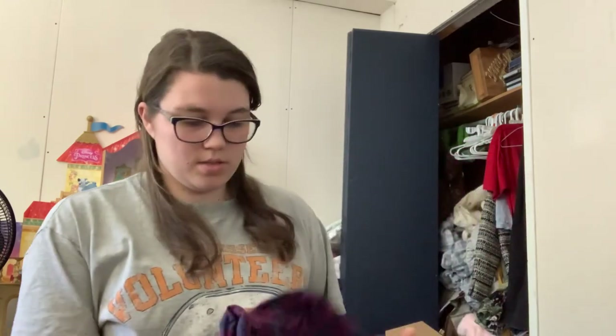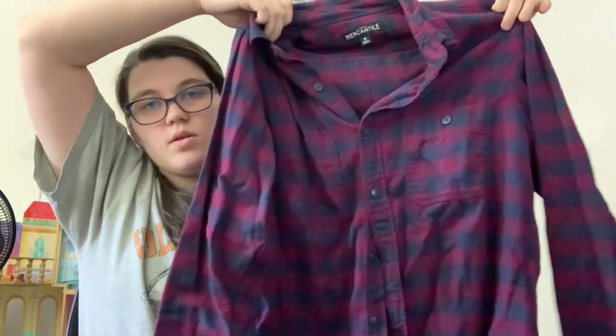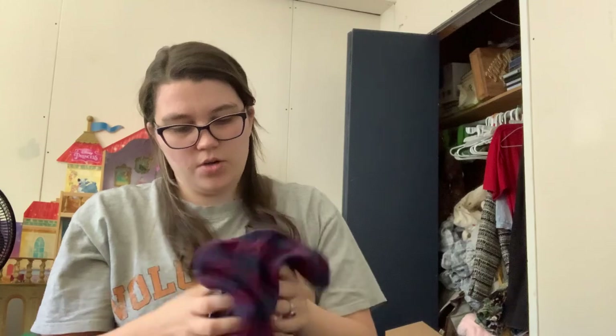I think we're about halfway through this box. J.Crew Mercantile — this is a really nice flannel shirt. They don't make J.Crew Mercantile anymore, as far as I know. It's kind of like J.Crew Factory, and this is from 2018. This does have a lot of lint on it, so I'll either wash it or lint roll it. But otherwise in good condition.